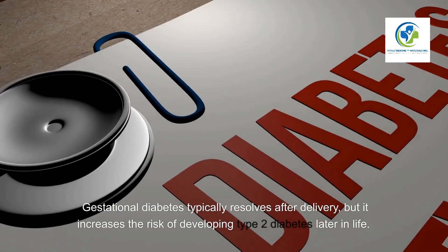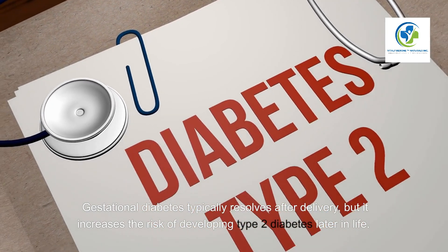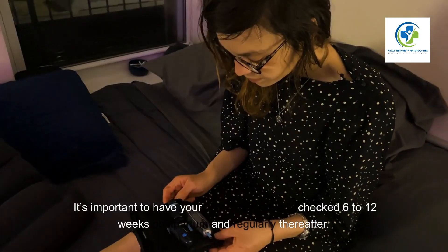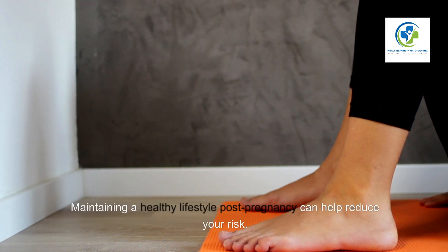Seven: Plan for post-pregnancy care. Gestational diabetes typically resolves after delivery, but it increases the risk of developing type 2 diabetes later in life. It's important to have your blood sugar levels checked six to 12 weeks postpartum and regularly thereafter.